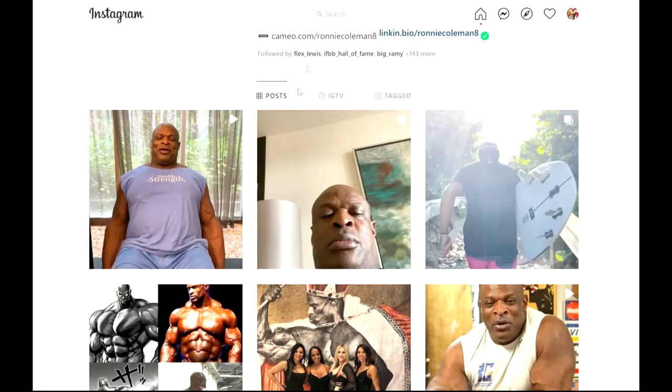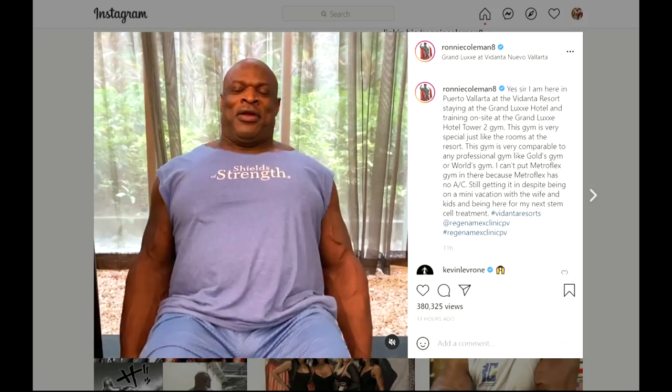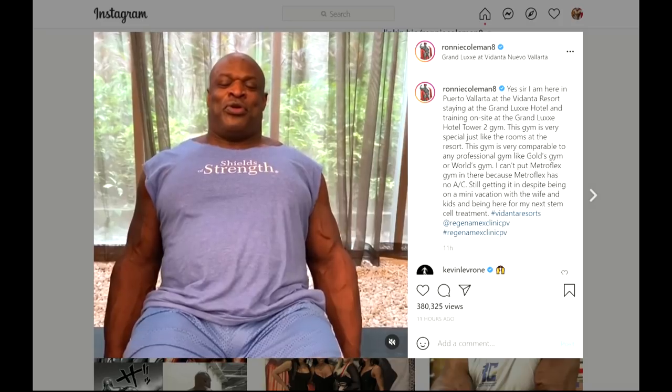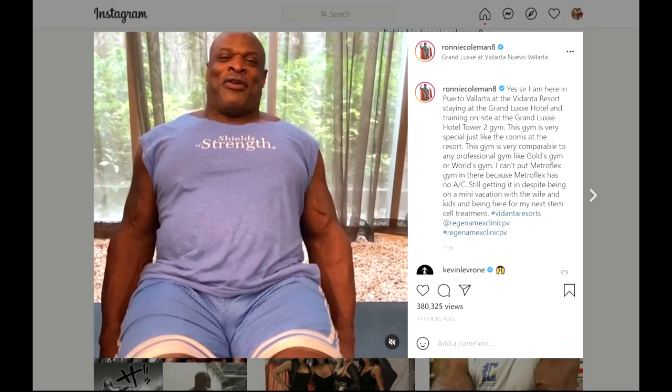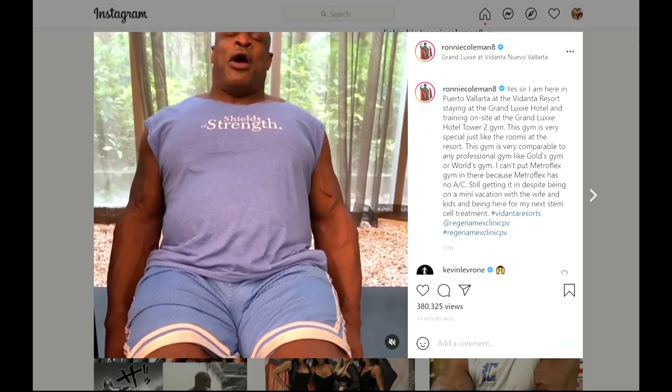Hey guys, Ivan here and we are starting this video with a Ronnie Coleman update, who seems to have gained quite a bit of body fat. I don't think I ever saw him this chubby, especially his midsection — it got a little bit blown out of proportions. I haven't really seen it this way before.